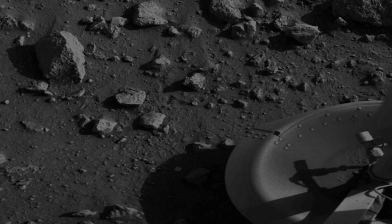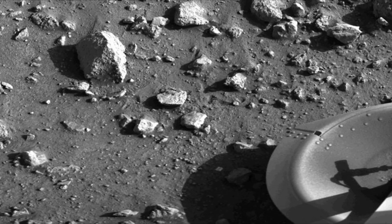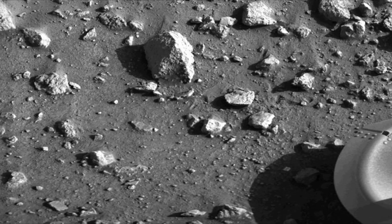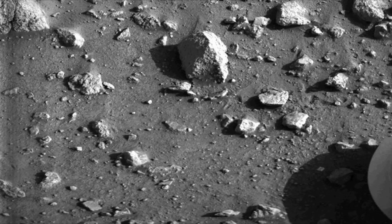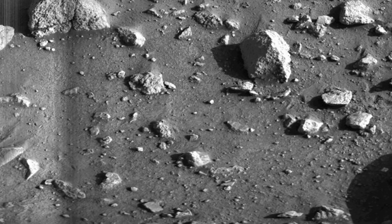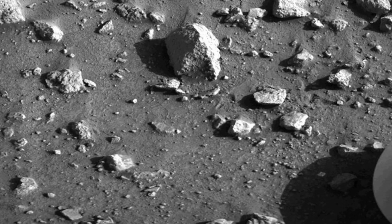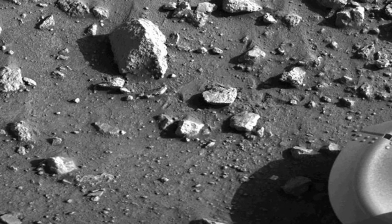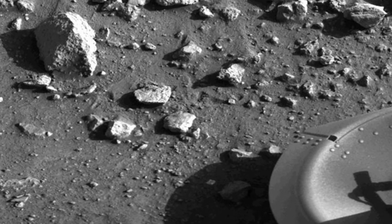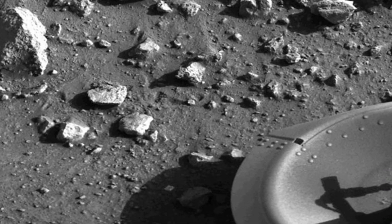This is the first photograph ever taken from the surface of Mars. Captured on July 20, 1976, by NASA's Viking 1 lander, this iconic image marked a monumental achievement in space exploration. The image reveals a rugged and rocky landscape, with various-sized rocks scattered across an uneven, dusty surface — humanity's first close-up view of the Martian terrain. In the lower right corner, you can see part of the Viking 1 lander.